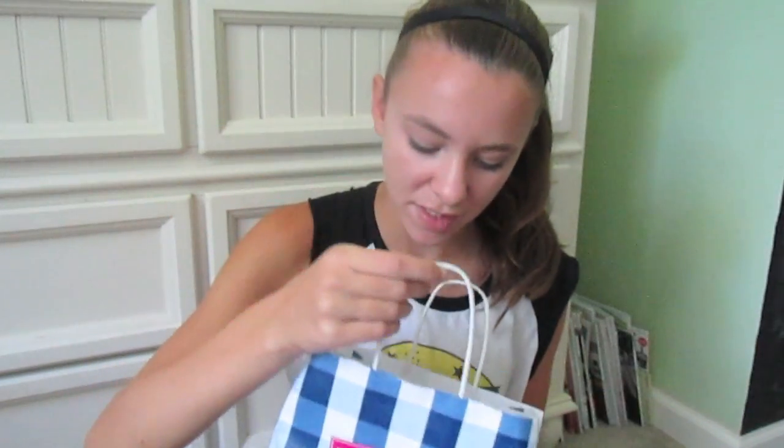Next I went to Bath and Body Works and I only got a few things here — a bunch of hand sanitizers for school. I got Dancing Waters, Pumpkin, Island Margarita, Pure Paradise, and Maui Sunset. These are all going to go in my locker, my gym locker, and my lunch box to keep my hands germ-free when I'm eating and stuff at school.